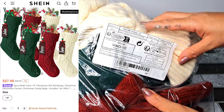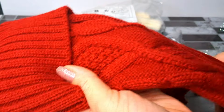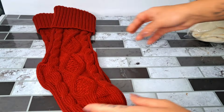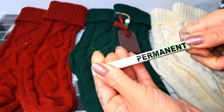This six-piece set of stockings comes in three different colors. They are strong and the detailing is absolutely beautiful. I got a pair of red, a pair of green, and a pair of white. They also come with the tags and a permanent marker.